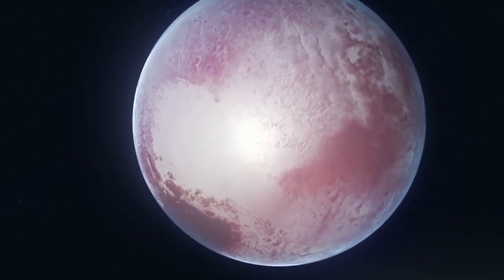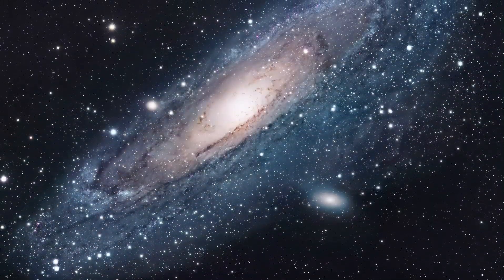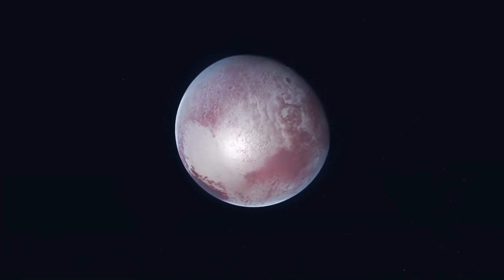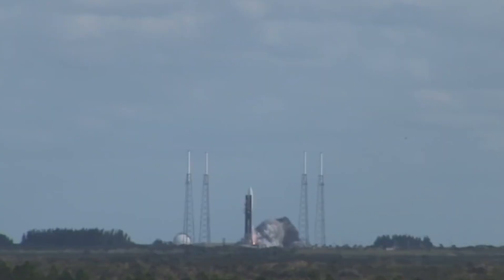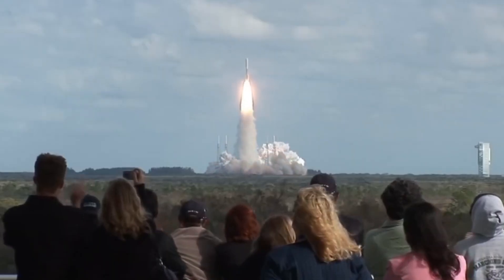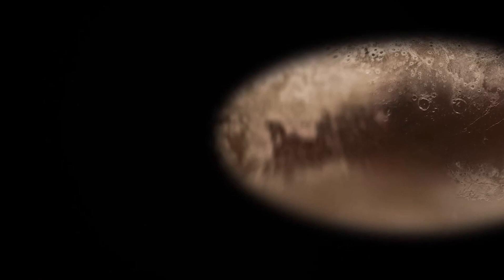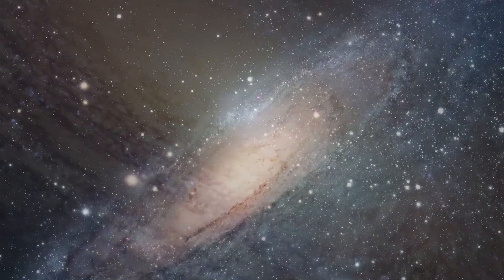Pluto has an atmosphere — and not only that, but the images are incredible. Due to Pluto's small size and weak gravity, the atmosphere appears to extend high above the surface. Earth's atmosphere, while being much more massive and dense, hugs the planet comparatively tightly because gravity is a lot stronger. The atmospheric pressure on Pluto, on the other hand, is exceptionally low — roughly 10 microbars, or 100,000 to 1 million times weaker than the surface pressure on Earth.